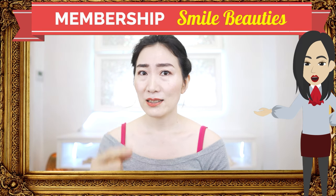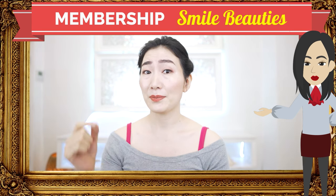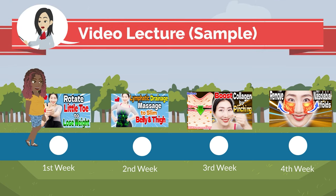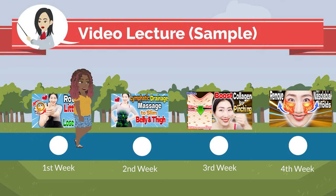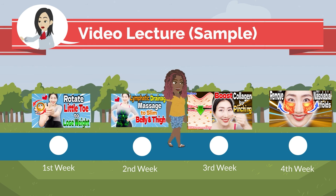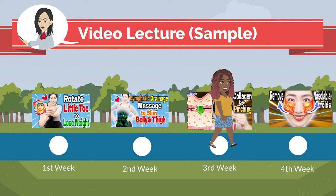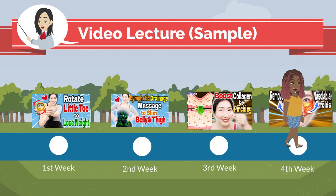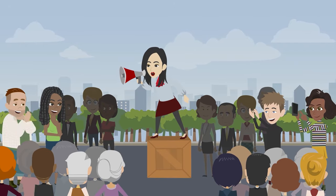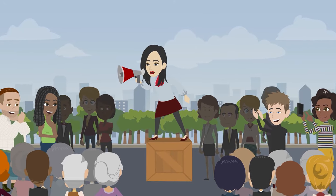For those who want to work on facial yoga more holistically, I would like to introduce you to my Smile Beauties membership program. Over the course of a month, we give you weekly programs to practice along with, and member-only videos to explain how to approach the target area. We have different themes to work on every month throughout the year, and many members are participating in the fun every week and every month.